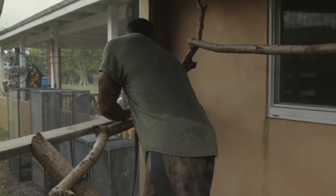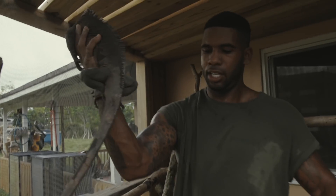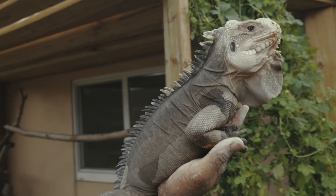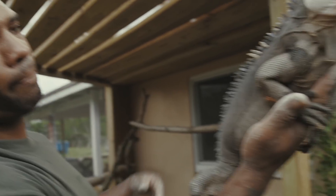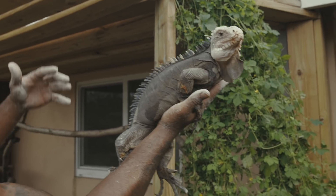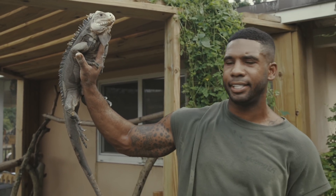Check this big guy out — come here, Big Papa. All those 13 eggs — if there's half females and half males, you'll get half looking like this big guy when fully grown, and half like the female. He's got bigger jowls than the female, a big dewlap, and more detailed spikes down the dorsal. As they get older, they'll develop a white-to-pinkish head.